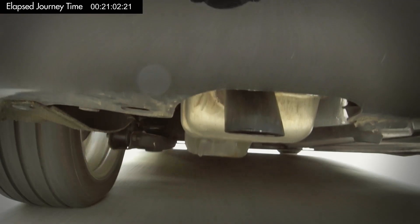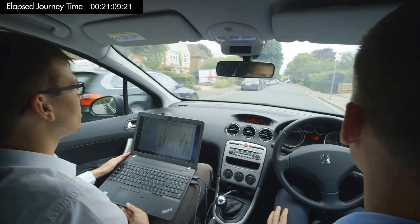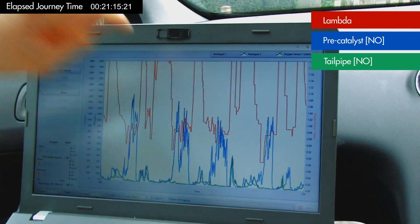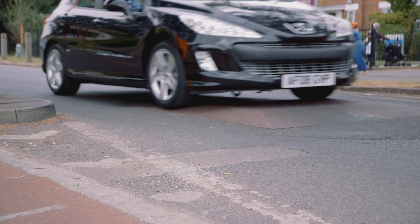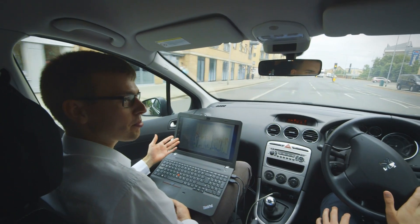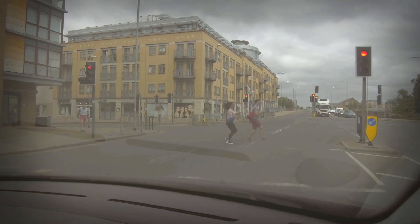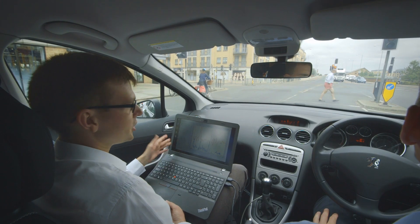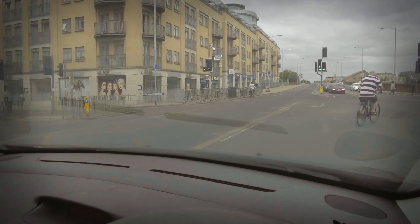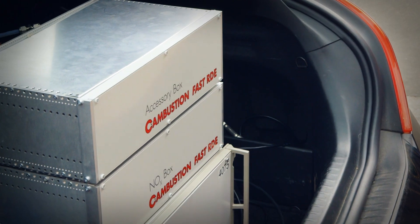We're currently driving down a street in Cambridge which has employed speed bumps to reduce the average speed through this residential neighborhood, but as we go over each of these speed bumps we're identifying some large emission spikes which will clearly be adversely affecting the air quality in this residential neighborhood. The way that congestion and traffic flow encourages you to drive in a particular way is clearly producing large amounts of emissions.